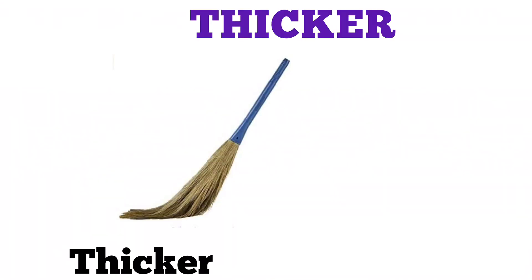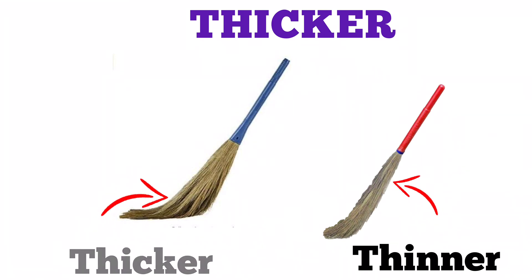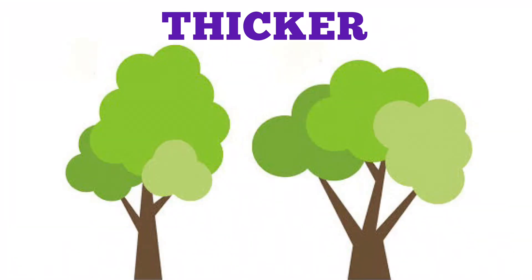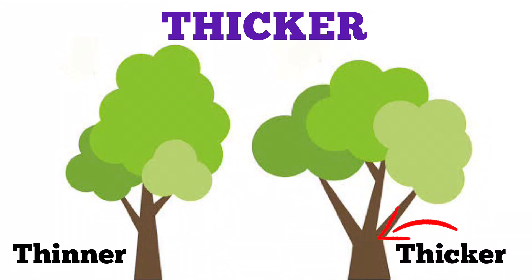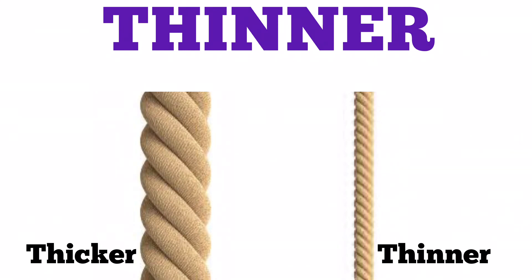The blue broom is thicker than the red broom. The stem of the tree on the right side is thicker. The yellow arrow is thinner than the green arrow. The rope on the right side is thinner.